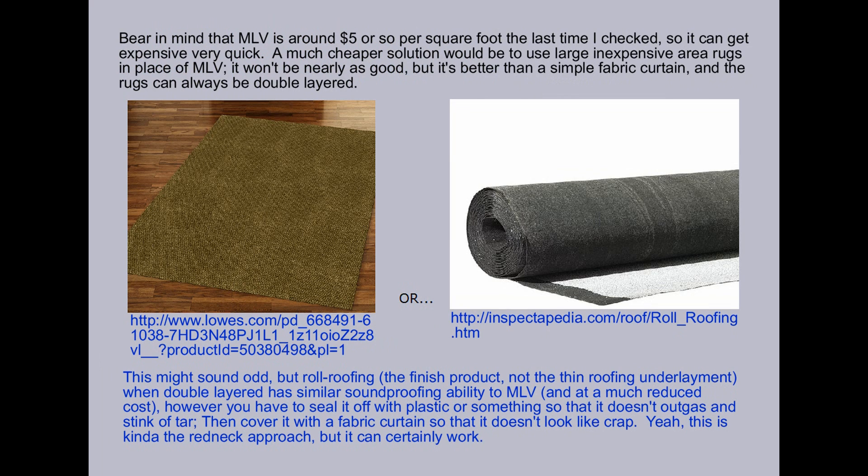Bear in mind that MLV is around $5 or so per square foot the last time I checked, so it can get expensive very quickly. A much cheaper option would be to use large, inexpensive area rugs in place of MLV. It won't be nearly as good, but it's better than a simple fabric curtain, and the rugs can always be double-layered.